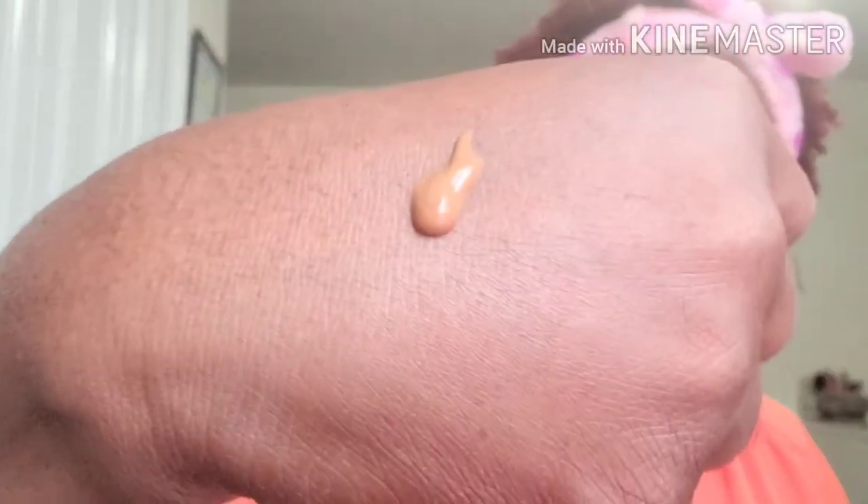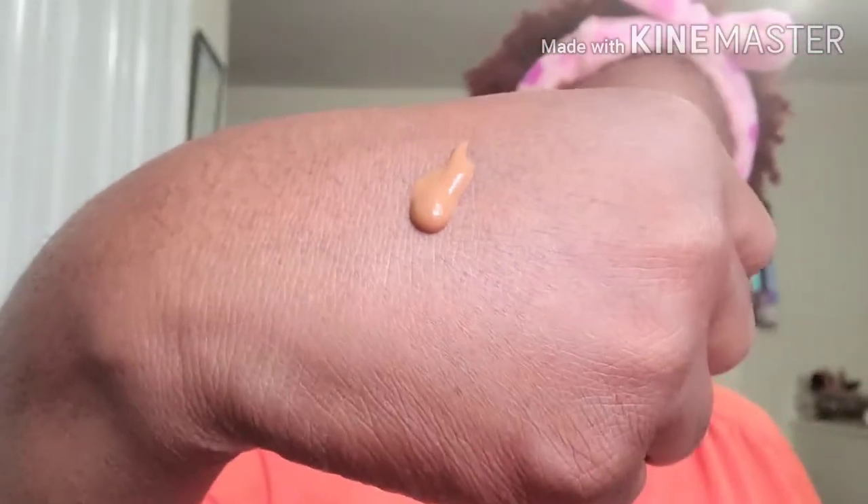Let me let y'all see — that's what it looks like. It does look like a shade that would work for me. I've noticed lately in my foundations, even in that matte foundation, I have been getting a warm undertone. So let's see — it does look like it'll work, of course I haven't blended it in yet.